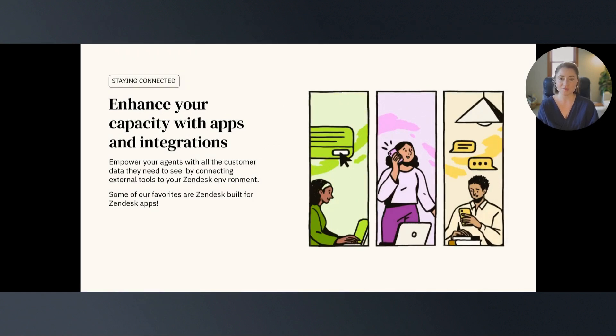Here at Zendesk, we've partnered with over 1,600 different apps and integrations. Our marketplace allows you to connect with different tools in your tech stack and even some special teams here at Zendesk to extend the abilities of your instance. In fact, our customer Groupon says that their agents save about 40% of time per ticket on average, thanks to apps, and that these integrations make them more efficient.